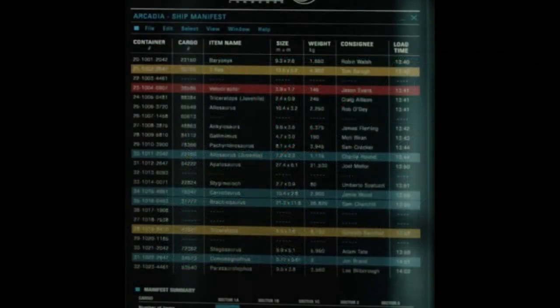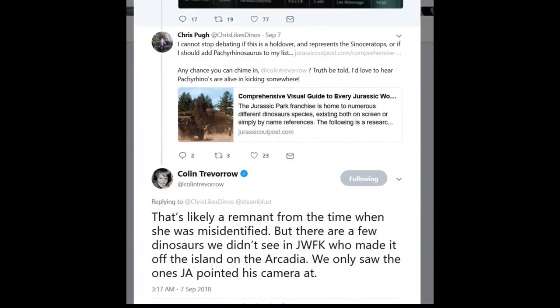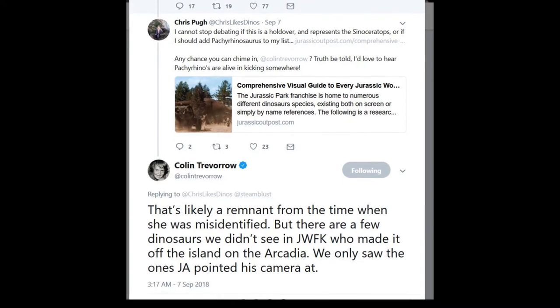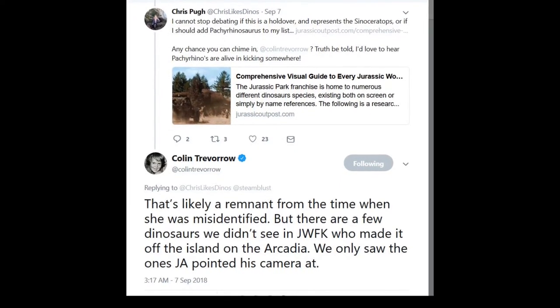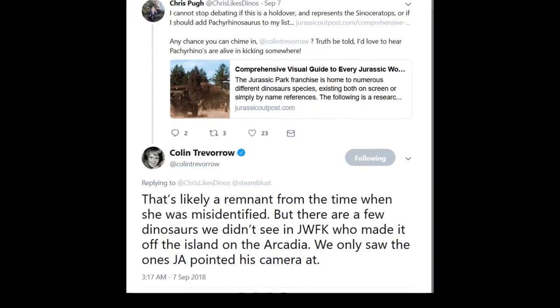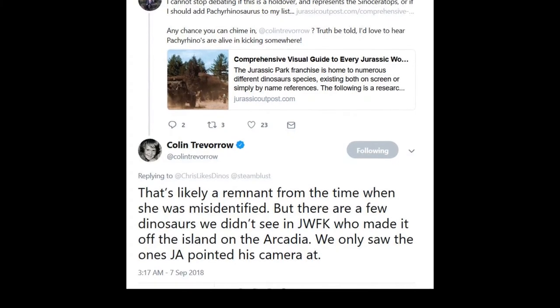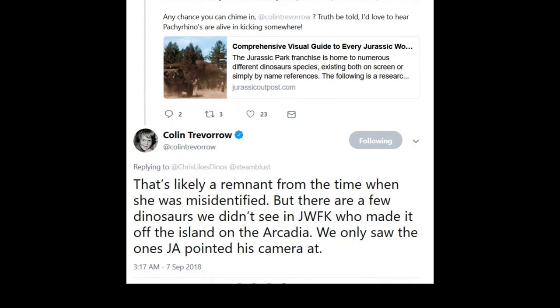Fans have been dissecting the image from the onset of its release, going so far as to ask Colin Trevorrow about it on Twitter. One of the questions asked was why the Pachyrhinosaurus was included on the manifest when it wasn't seen being loaded onto the Arcadia or at any point after getting to Lockwood's Manor. Trevorrow replied that it was likely a remnant of when the dinosaur was misidentified as the Sinoceratops, which is in the film, but he explained further that we didn't get to see every dinosaur that made it off the island — only the ones that Bayona wanted to show us.